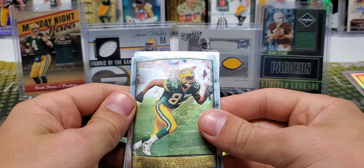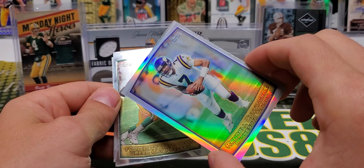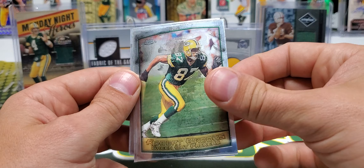Refractors are one in 12 packs, so not super rare but still pretty sweet. I mean, it's like nowadays we almost expect cards to have a refractor shine to them — we almost expect every card to look like that. But back in the day it wasn't like that. Robert Brooks.